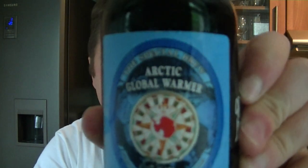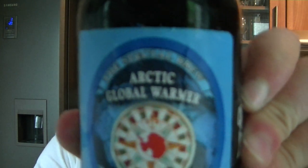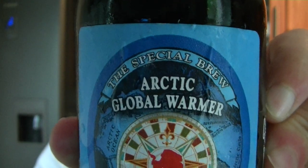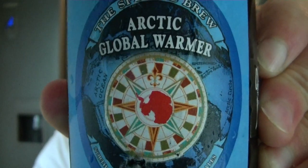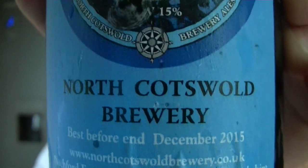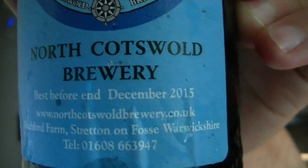This is North Cotswolds Brewery. It's their special brew, and it's the Arctic Global Warmer. 15% ABV. There's the compass in the middle. 15% — North Cotswolds Brewery. And it goes off, I think, in December 2015.